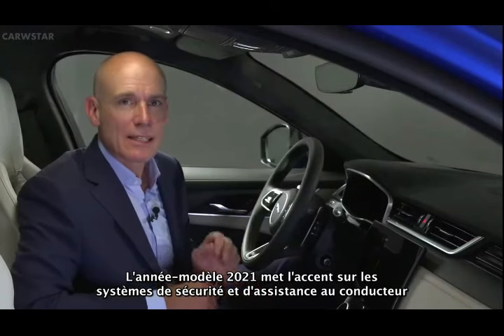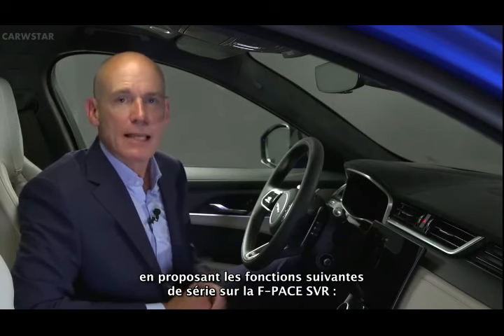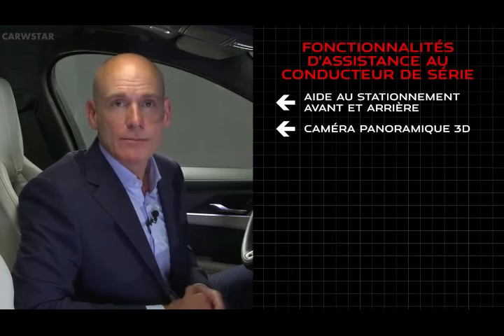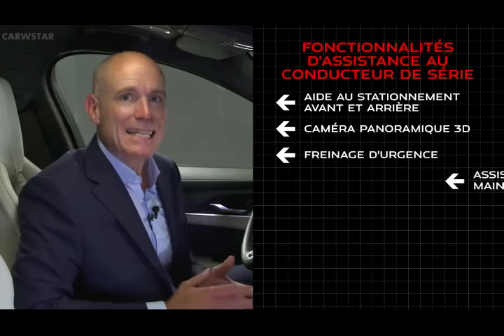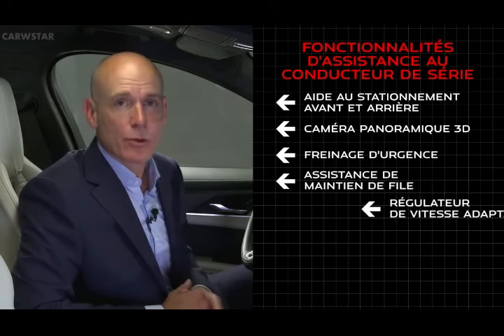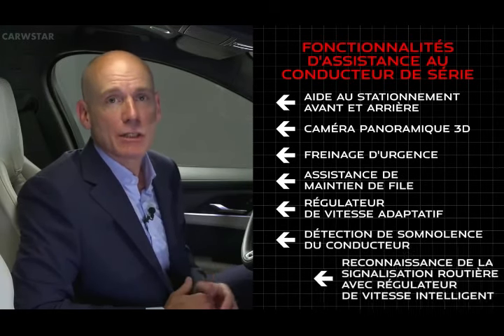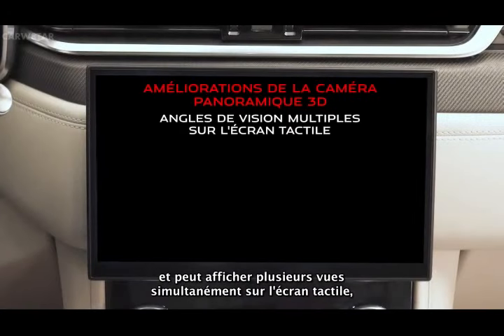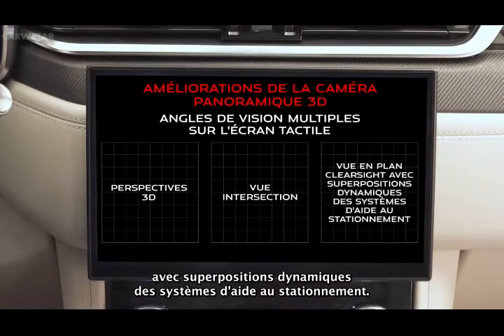21 model year sees significant focus on safety and driver-assist systems, with the following features standard on F-Pace SVR: front and rear parking aid, 3D surround camera, emergency braking, lane keep assist, adaptive cruise control, driver condition monitor, and traffic sign recognition with adaptive speed limiter. The 3D surround camera has also been enhanced and can display several views simultaneously on the touchscreen, including 3D perspectives, junction view, and ClearSight plan view with dynamic parking aid overlays.